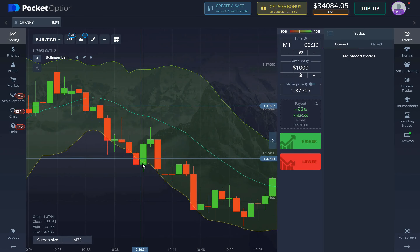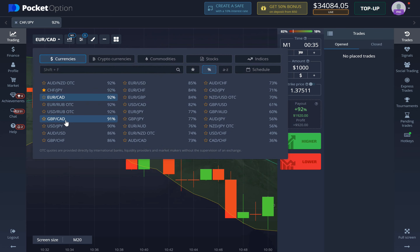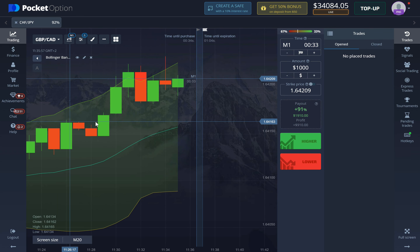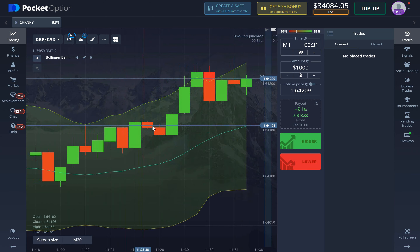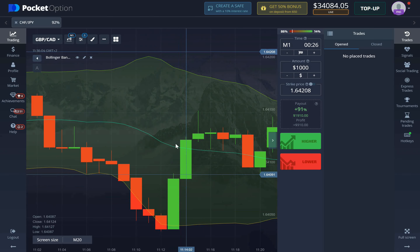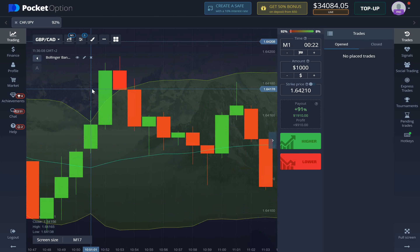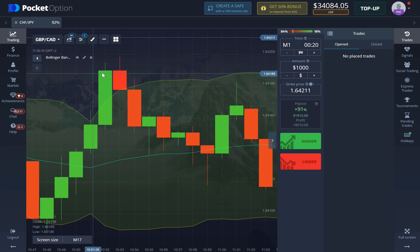Right here you can see the candle has broken out and the bullish engulfing pattern happened, so we take a one-minute position and we get our money. This strategy doesn't have a 100% success rate, however it is really high compared to just looking at candles breaking out. Here as well this would result in a win. Notice this red candle doesn't swallow the green candle entirely, so this is not a valid entry point.